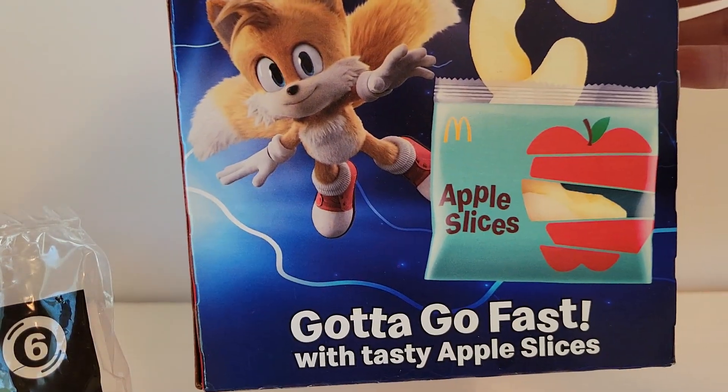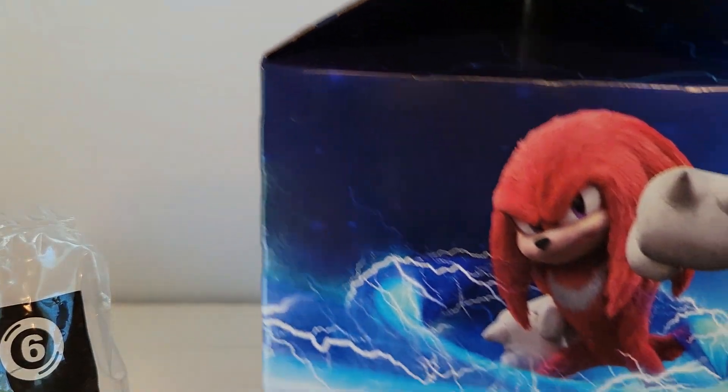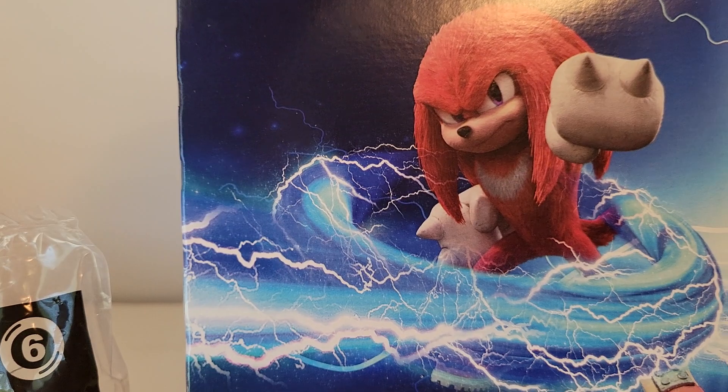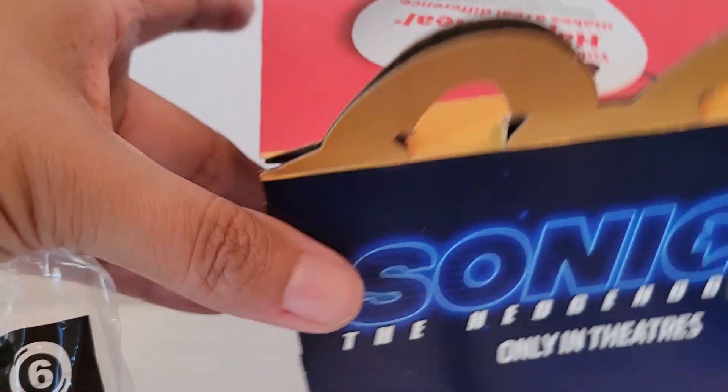There's the side of the box. And there's this one. Super cute. And let's look at the bottom. Nothing there at the bottom. So the box is cool.